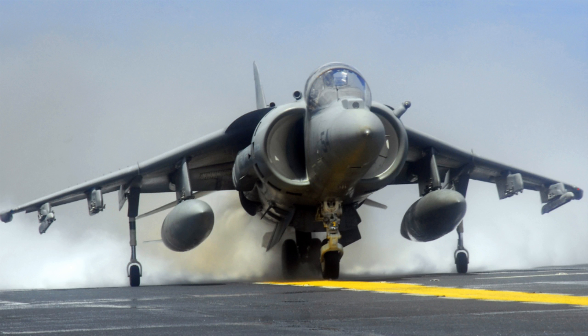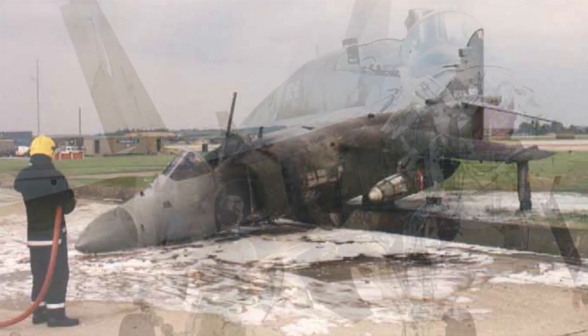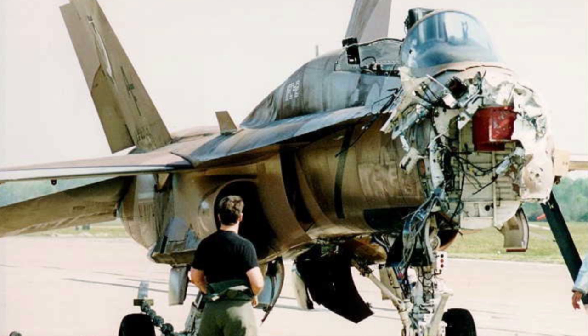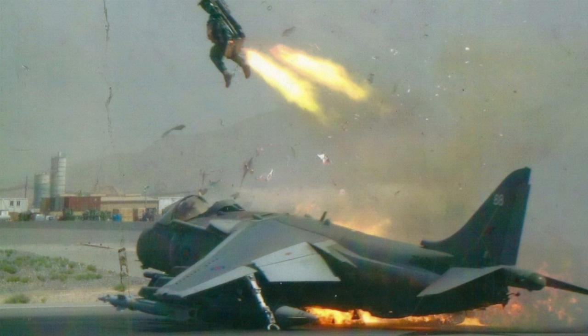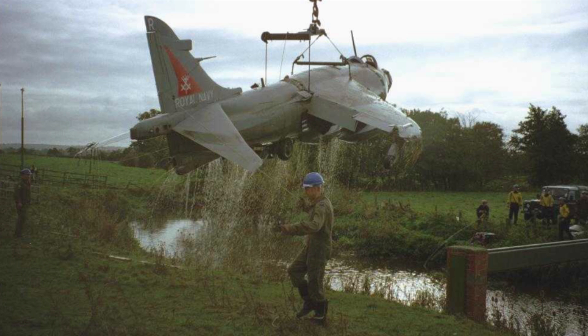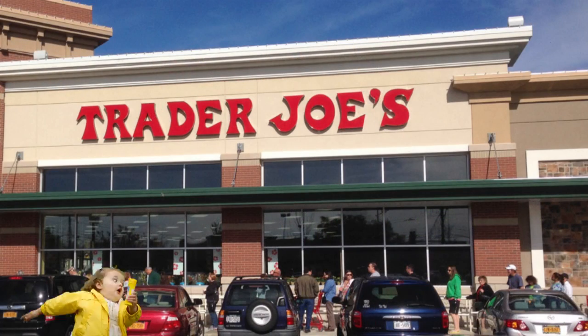Despite the original British Harrier being completely redesigned by the Americans, the crash ratio is still way too high. Reports indicate that for every F-18 that crashes, the Harrier crashes 4.1 times. How do you crash .1 times? Maybe it's just a little bitty crash — like when you open your car door into the car next to you at Trader Joe's. Anyways, the F-35B has a much better safety record because it never goes out flying!